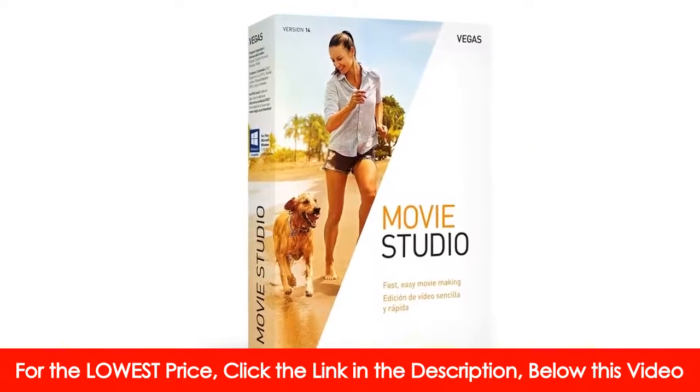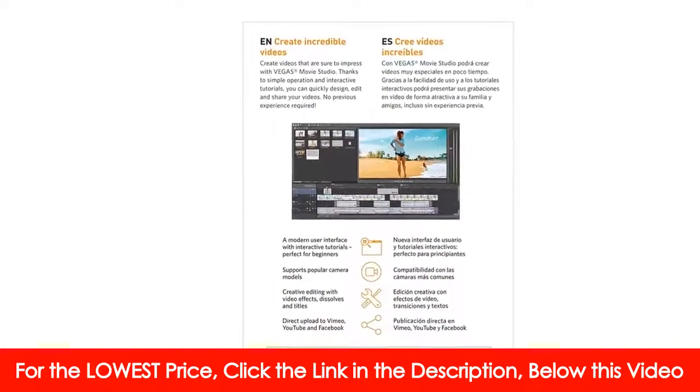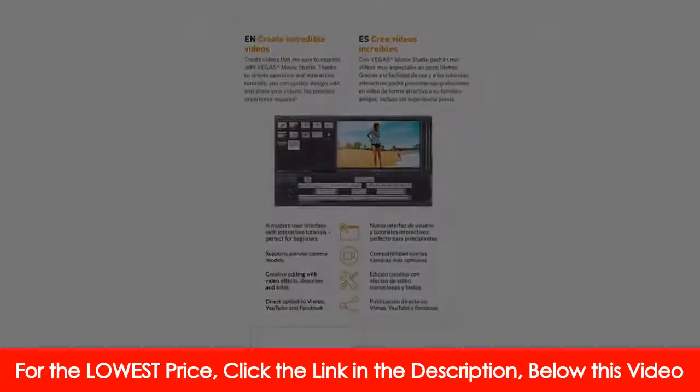Creative video editing has never been so easy. Vegas Movie Studio Platinum — Create. Simply.